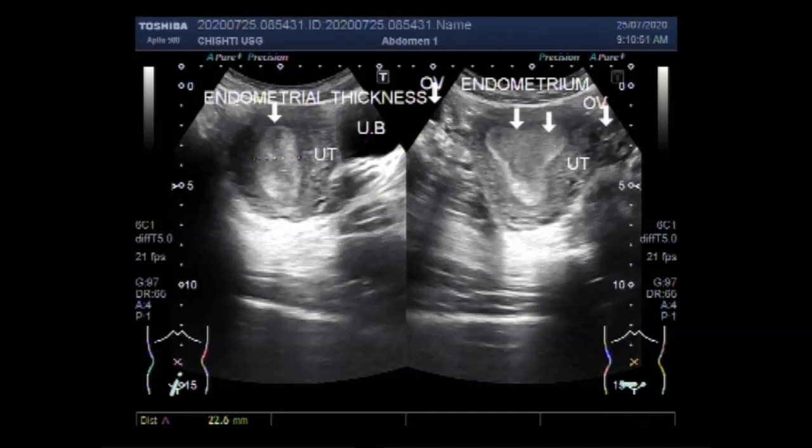Again, you can see the endometrium thickness. You can find some important information in the description of this video. Thanks for watching. Please subscribe to my channel, and if you like this video, please click the like button. Thanks.